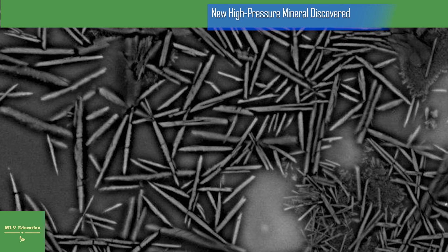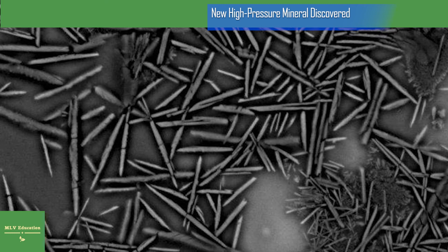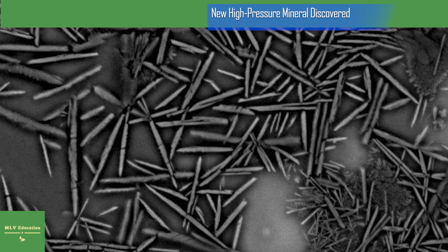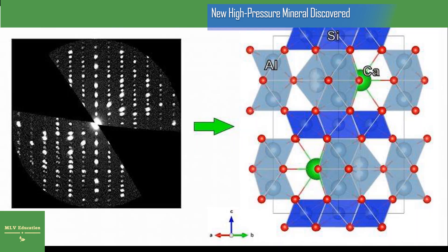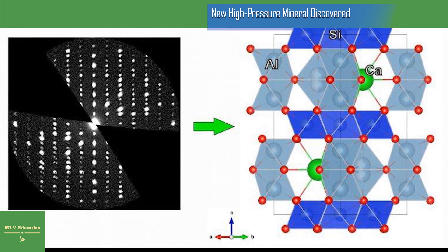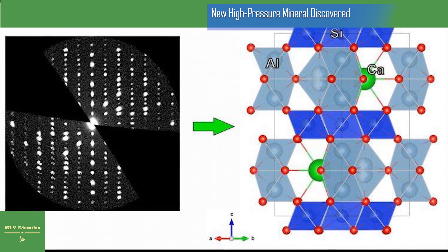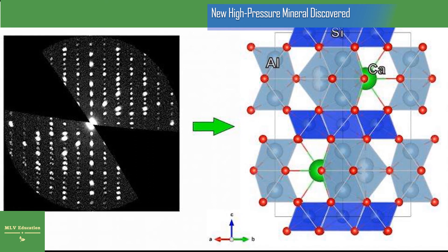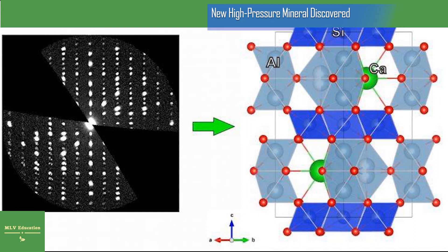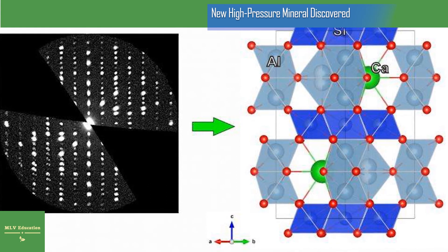Eroded sediments from these continents are transported by wind and rivers to the oceans and subducted into the Earth's mantle as part of the dense oceanic crust. While being dragged deeper into the Earth's mantle, the pressure and temperature increase, and the minerals transform into denser mineral phases. The newly discovered mineral Donwilhelmsite forms at 460 to 700 kilometer depth. In the terrestrial rock cycle, Donwilhelmsite is therefore an important agent for transporting crustal sediments through the transition zone separating the upper and lower Earth's mantle.